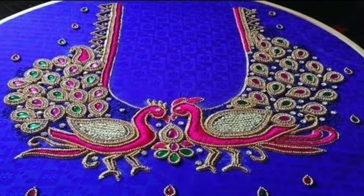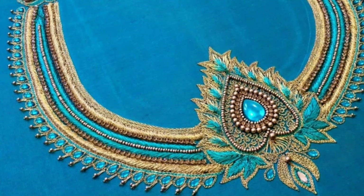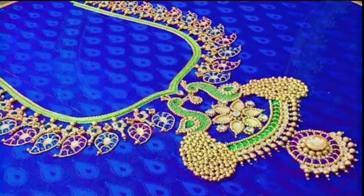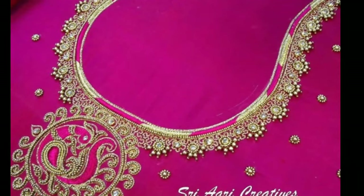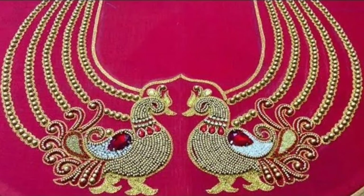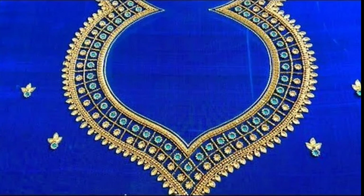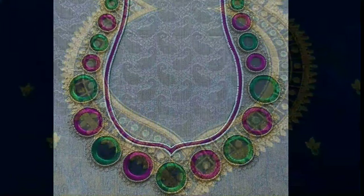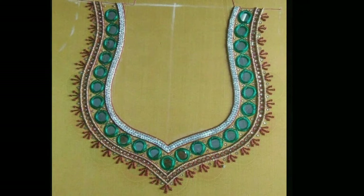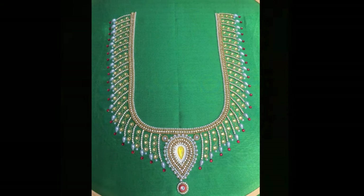Mcgumburg is an expensive and attractive formal part design which is loved by women all over India. These kinds of intricate blouse designs look great for occasions like parties, marriages, festivals, and even cultural events. There are so many different designs of mcgumburg blouses available these days in the market that it becomes difficult to zero in on one final design. If you are looking for inspiration or a design reference to show your local tailor, then here I bring to you a massive list of mcgumburg blouse designs catalog with images.